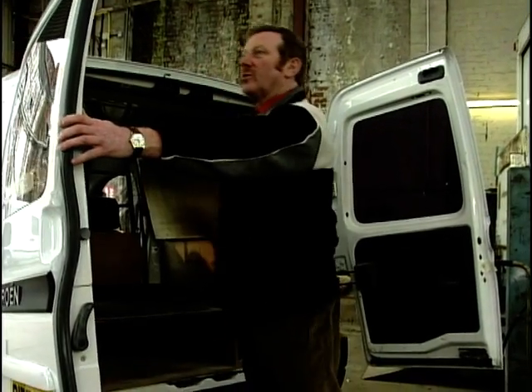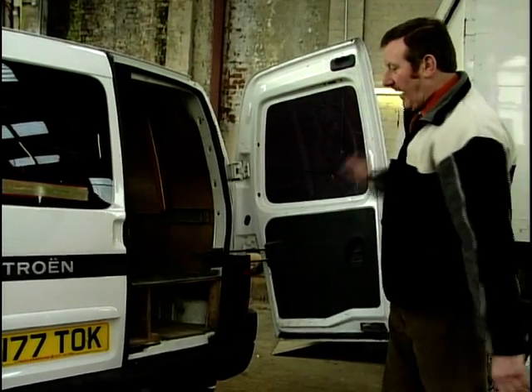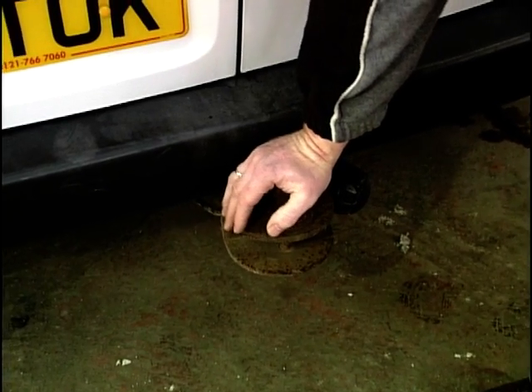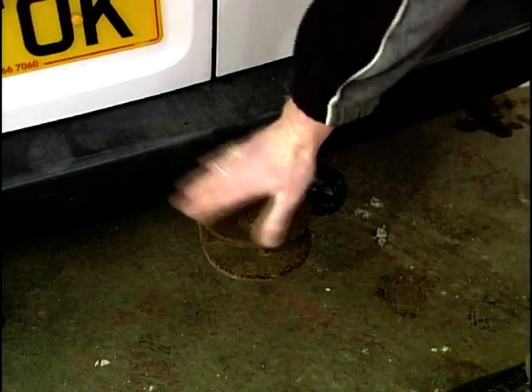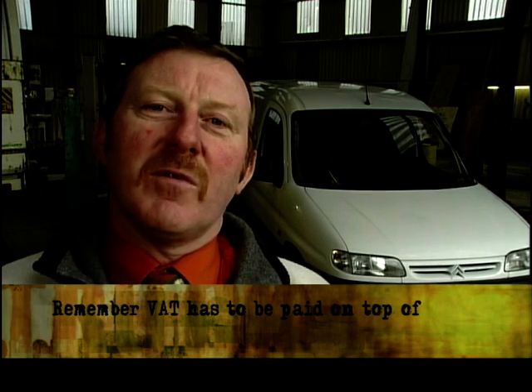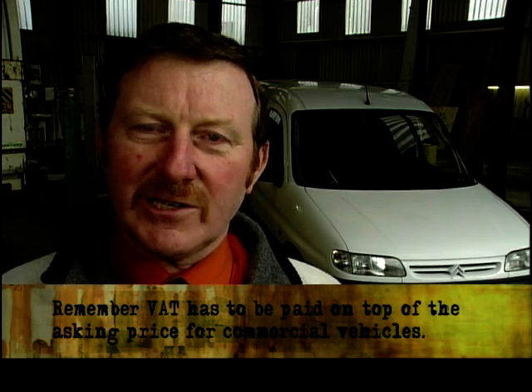Good solid doors, good solid fitment. The vehicle itself is a good solid van — you can fit tow bars on. It comes in 700 and 800 kilo carrying capacity. The 1998 version will come with the keypad for immobilisation; after that they didn't fit it for some reason. A good price: £3,000. But remember, all commercial vehicles carry 17% VAT on top of that — £3,000 is a good price for that van.